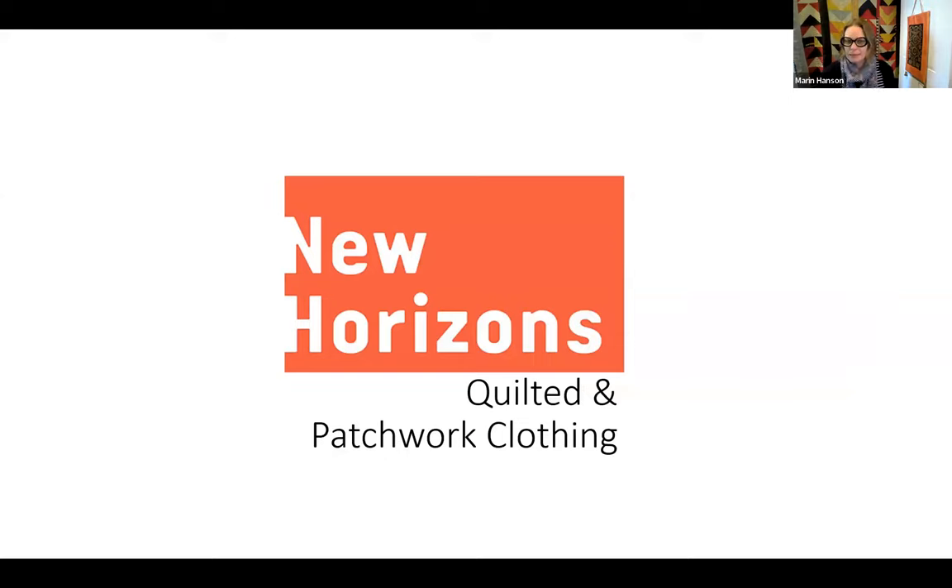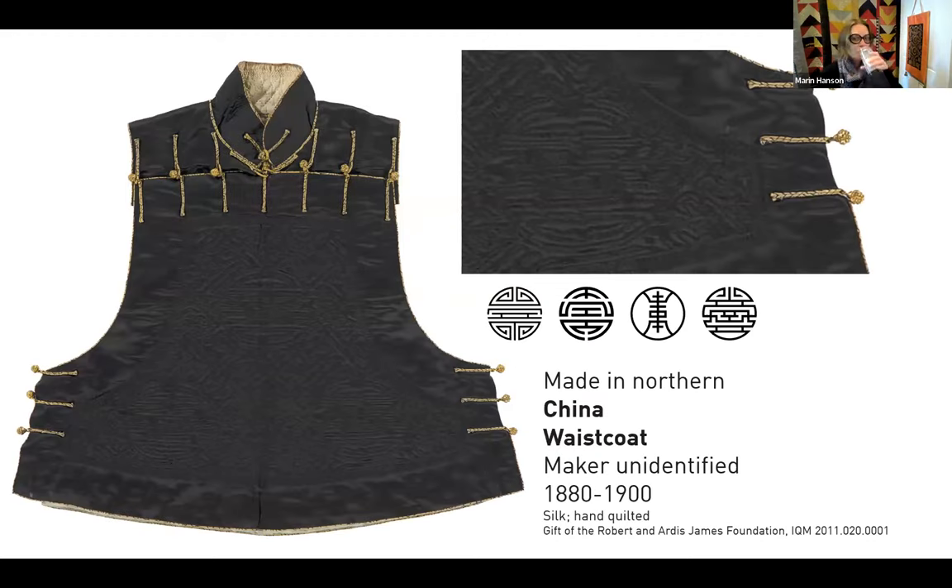Moving to my next category of quilted and patchwork clothing — this is a topic that's hot right now in the quilt world. There's been debate about whether antique quilts should be repurposed into fashionable clothing, with lots of opinions on all sides. But it's not new to make clothing that features quilting and patchwork. Our New Horizons exhibition has several examples, including this fantastic quilted waistcoat made in Northern China, probably by a Manchu artisan. The Manchus were the Northeast Asian ethnic group that ruled during the final Chinese dynasty, the Qing dynasty, which ruled between 1644 and 1912.